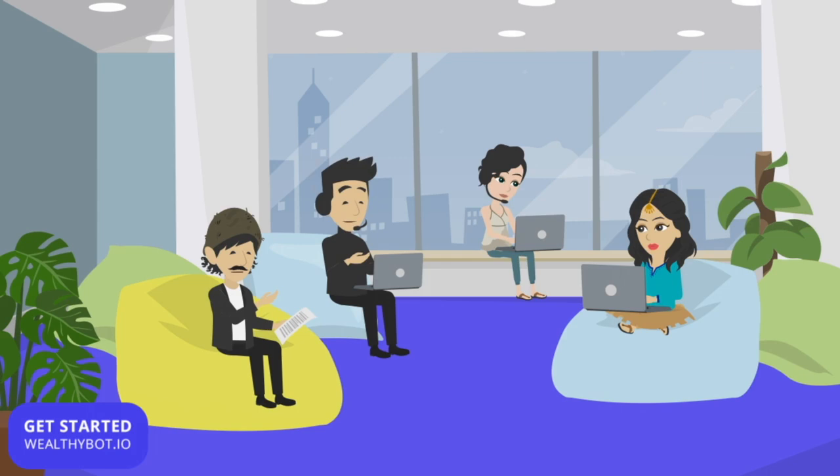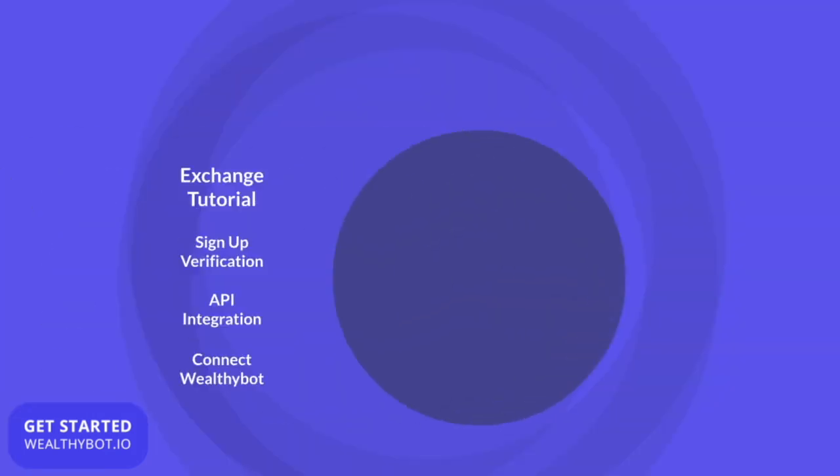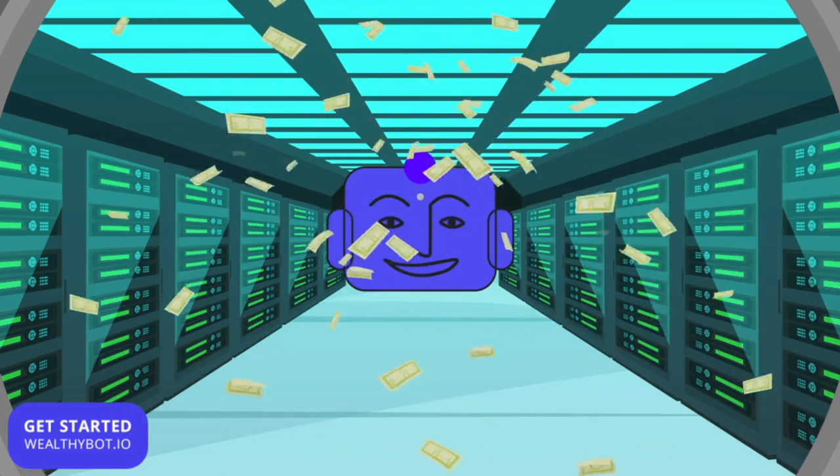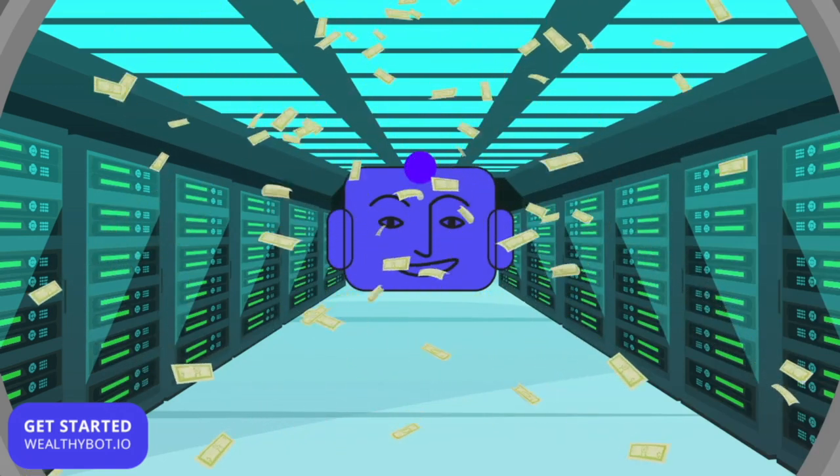We offer extensive live support and tutorials on how to purchase cryptocurrency, set up your exchange, and connect Wealthy Bot to do the automated trading for you. The system then collects and reinvests profits until you are ready to withdraw. It's that simple.